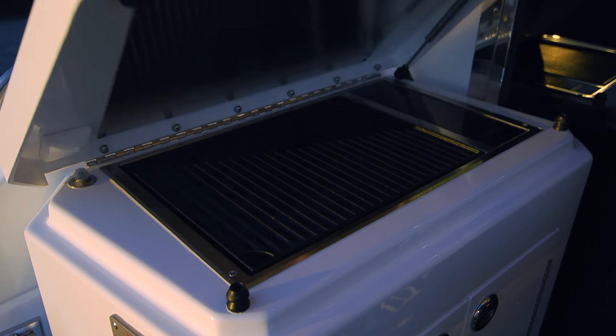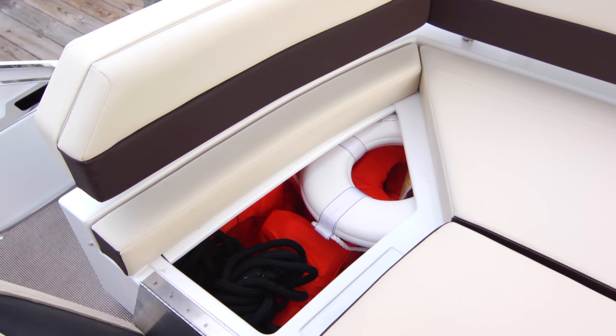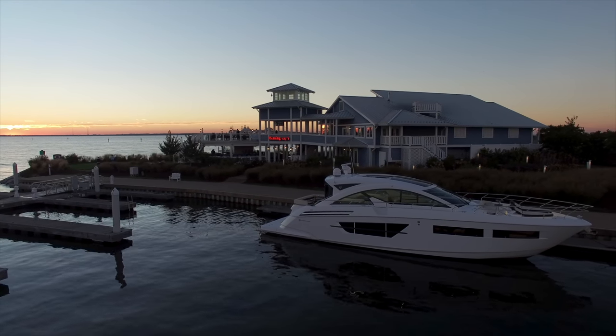A stainless port side grill and these optional bar stools round out the entertainment amenities. There's plenty of storage for fenders and lines under the seats, and up here, an optional engine joystick control maximizes visibility when docking in tight spaces.